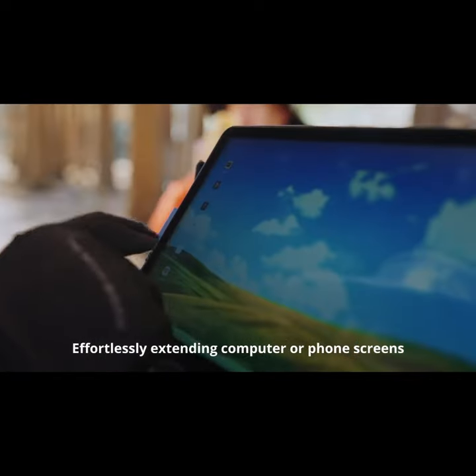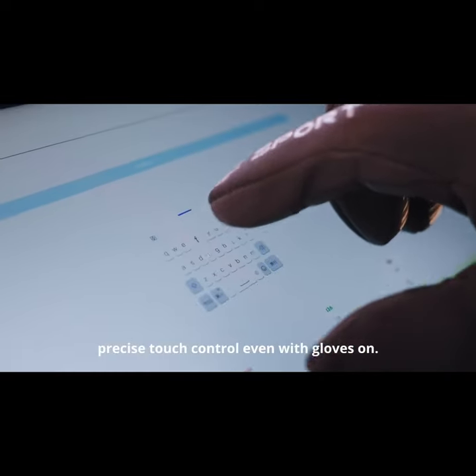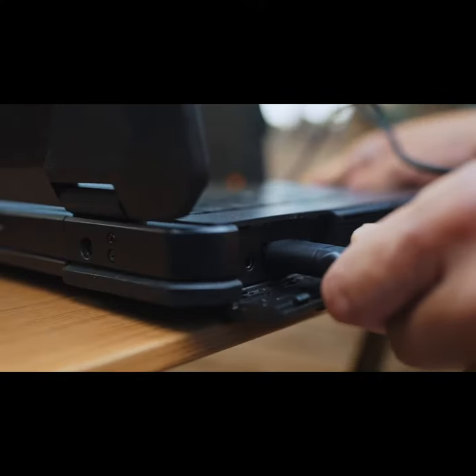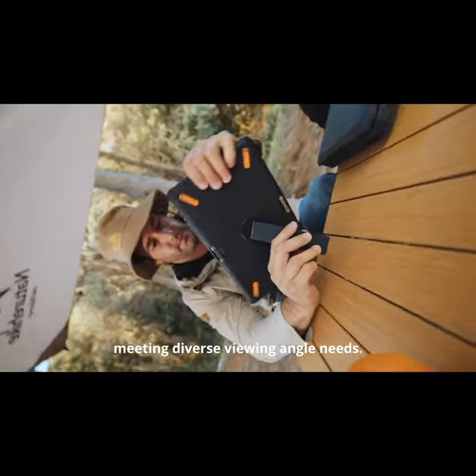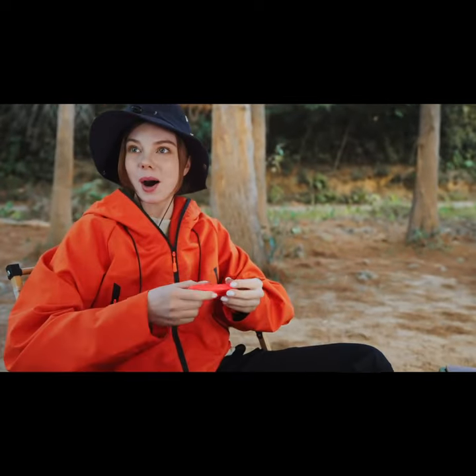Effortlessly extending computer or phone screens. Precise touch control even with gloves on — anything is possible. Pre-switching between landscape and vertical screens, meeting diverse viewing angle needs. Anything is possible.